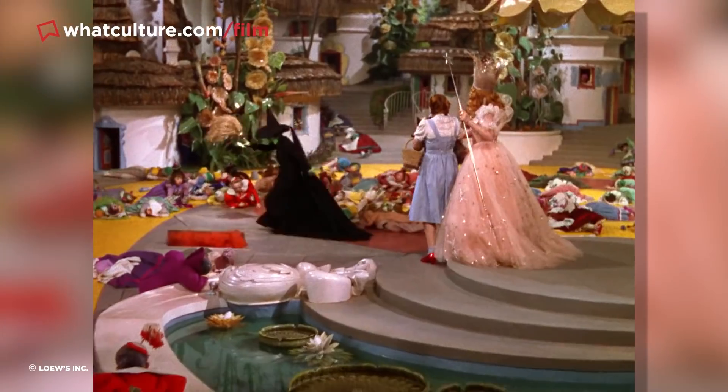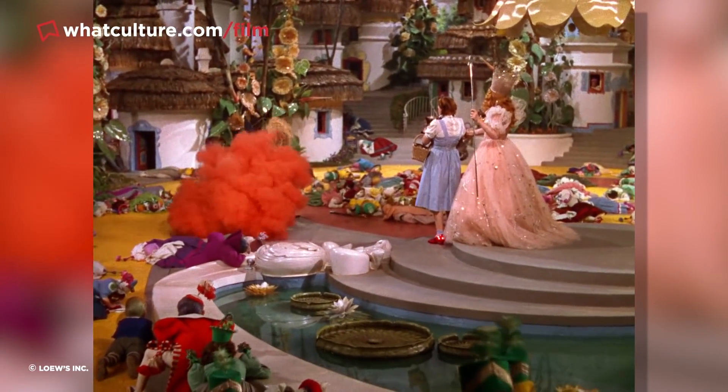Though the original plan was to hand-tint every frame of the scene sepia where necessary, this ultimately turned out to be too expensive and too time-consuming. So the studio settled on a much quicker, cheaper and altogether smarter solution.